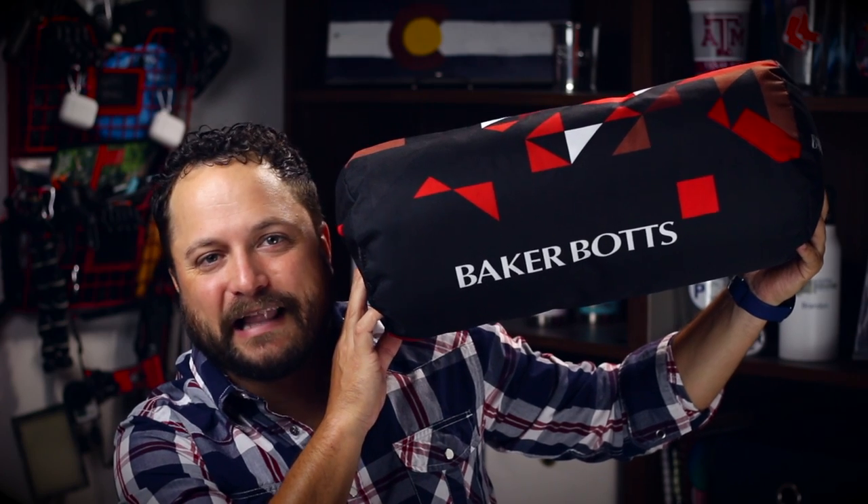Thanks for watching our quick little video on the Bolster Pillow from Limelight USA. Make sure you go to PromoCorner.com so that you can find some products that you or your customer can use every day.